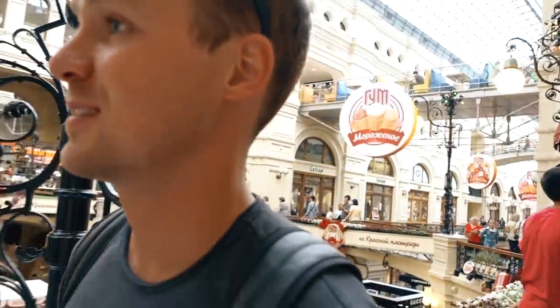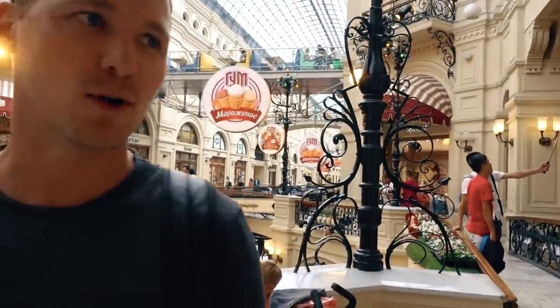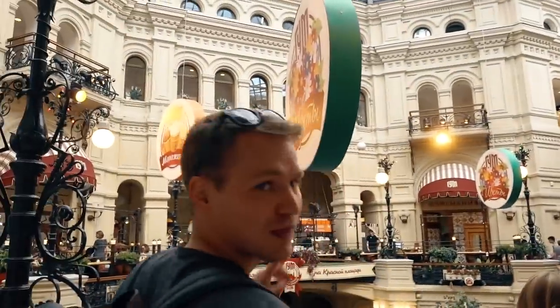In Russia, they know how to do department stores. This is beautiful — this place is unreal. It's huge and very fancy. I feel like it's out of my price range. The upstairs is the food court — that's where we'll go.